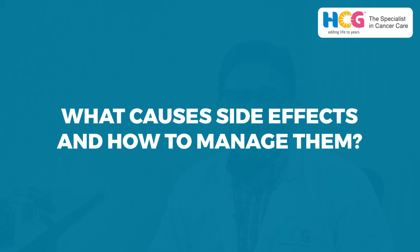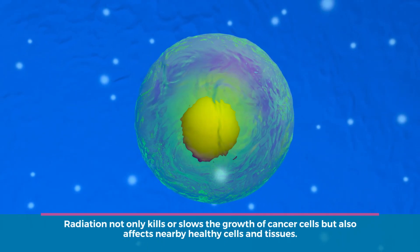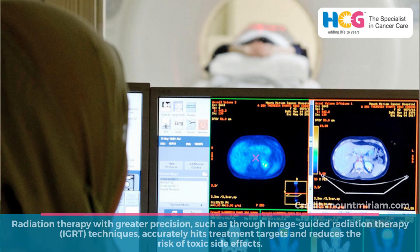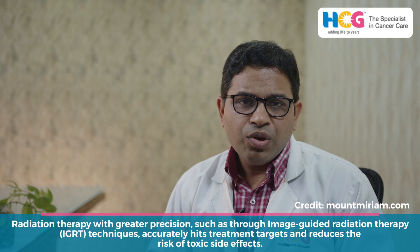Now, why do side effects happen and how to manage them? First thing, they happen only because when we are treating with high-dose rays — means X-rays — they have a potential to damage the tumor cell as well as our normal healthy surrounding tissue cells. So we, as radiation oncologists, want to save these normal tissues as much as possible. There comes the role of technology. The more precise radiation you do, the more image-guided radiation you do, you find that your targets are saved and your toxicities are limited.